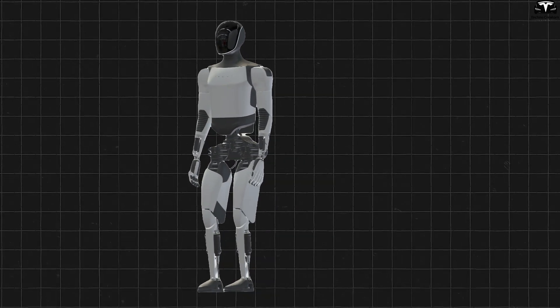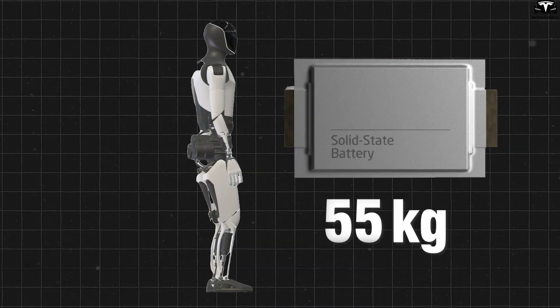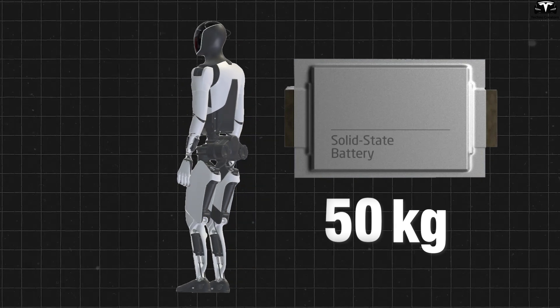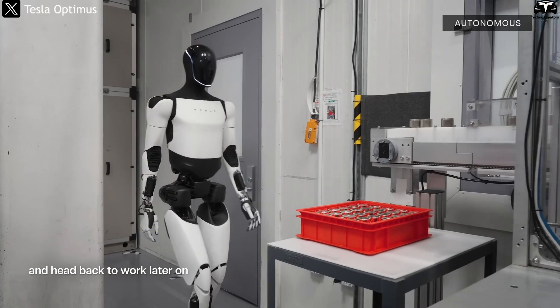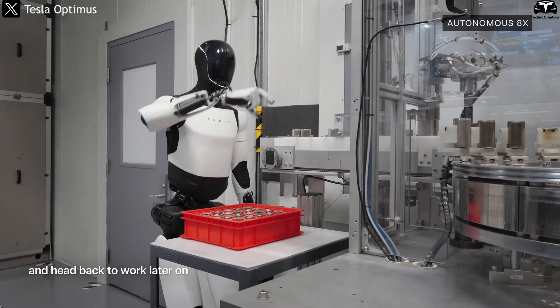Under ideal conditions, a solid-state battery could help reduce Optimus' total weight from 55 kilograms to under 50 kilograms, while extending its continuous operation time to up to 12 hours — a significant advantage for robots working in factories or assisting humans in daily environments.